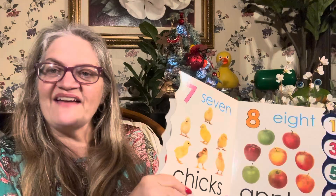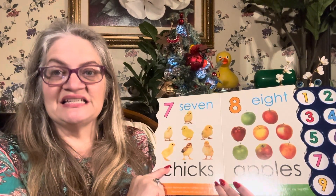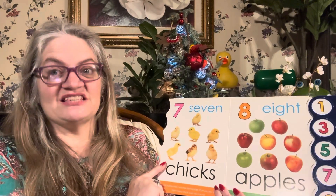Can you say five? Five. That's right. Can you say six? Six. That's right. There were six dogs.